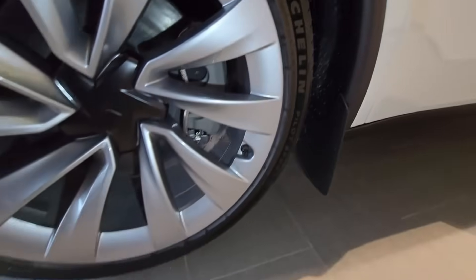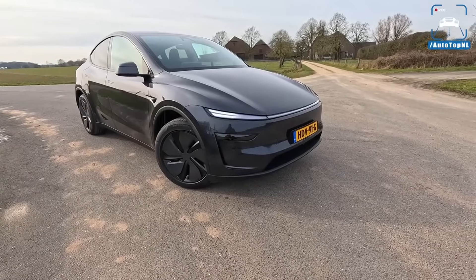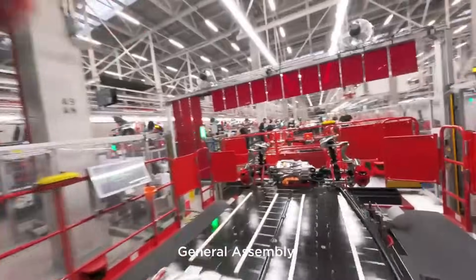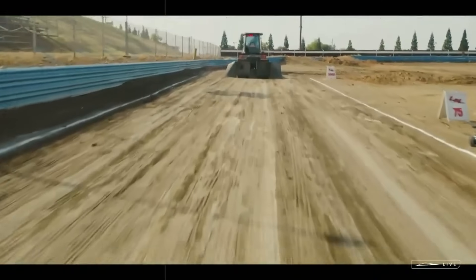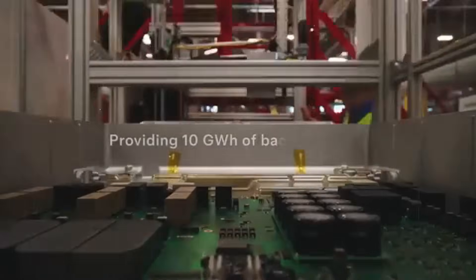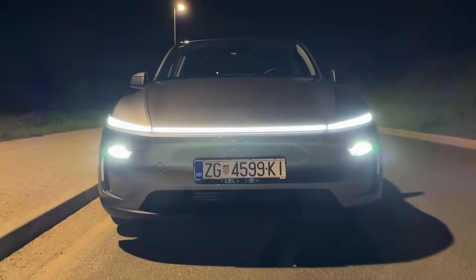Now for the jaw-dropping part: this new structural system was designed from the ground up with vehicle-to-grid (V2G) functionality. Instead of just being an energy consumer, the Model 2 will also be a mini power plant on wheels — it can return electricity to your home, to the public grid, or even share a charge with another vehicle, all controlled by software and with complete safety. This isn't an additional feature; it's a cornerstone of the design, transforming the car's role in people's lives.